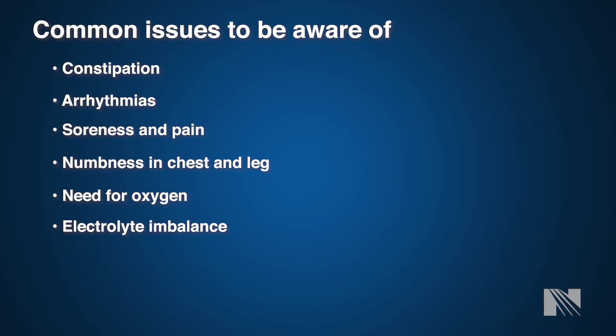Another common issue in the hospital is electrolyte imbalances. Due to fluid shifting and the effects of cardiac surgery, it's not uncommon for electrolytes to be abnormal. We will replace these daily, and you may go home on potassium or magnesium supplements. Electrolyte imbalances can lead to arrhythmias, so it is imperative we keep these levels where they need to be. Sometimes you'll go home on diuretics or water pills that can pull electrolytes from your body, so it's important that we replace them as necessary.